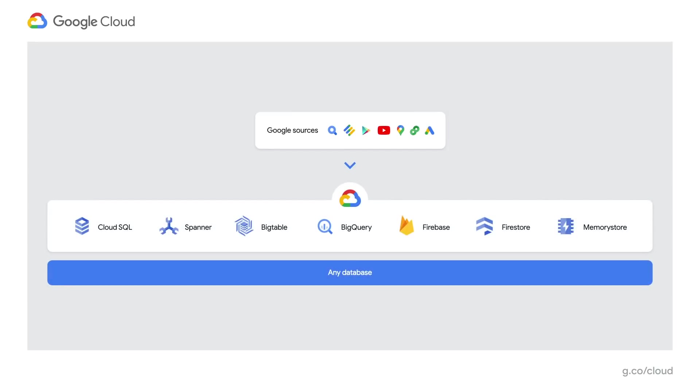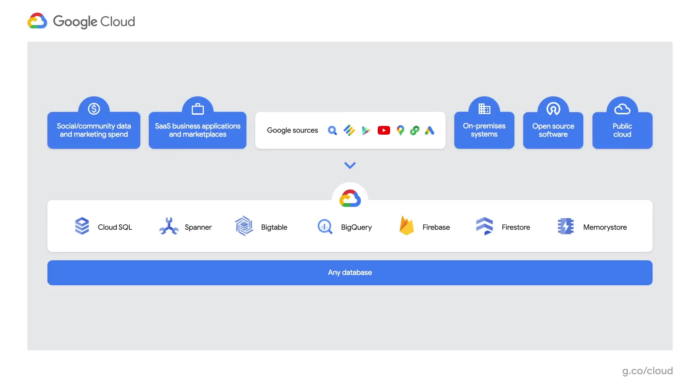Good tools are only one part of the story. Without data, analytics is not very meaningful. And that's why we spend a lot of time making sure data is readily available to our customers. This includes various Google data sources — Google Analytics, search trends, maps, and mobility data. Data from various operational databases in Google Cloud: Cloud SQL, Bigtable, Firebase, etc. Data from external sources, for example, SaaS and third-party applications like Salesforce, Adobe, and SAP. Ready availability of valuable data is a big reason why customers come to Google Cloud for their analytics needs.